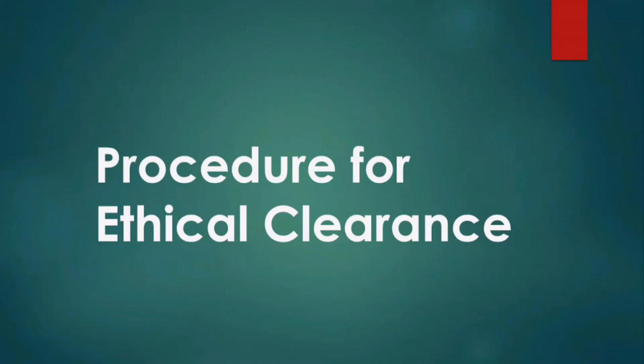Welcome to my YouTube channel. We will be discussing the Procedure for Ethical Clearance. In the University of Port Harcourt, graduate students and staff who want to conduct research are expected to make some submissions to the University Research Ethics Committee.